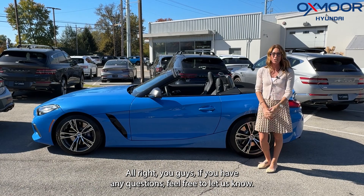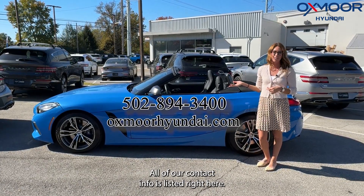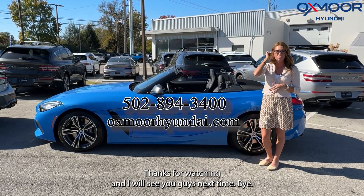Alright you guys, if you have any questions feel free to let us know. All of our contact info is listed right here. Thanks for watching and I will see you guys next time. Bye!